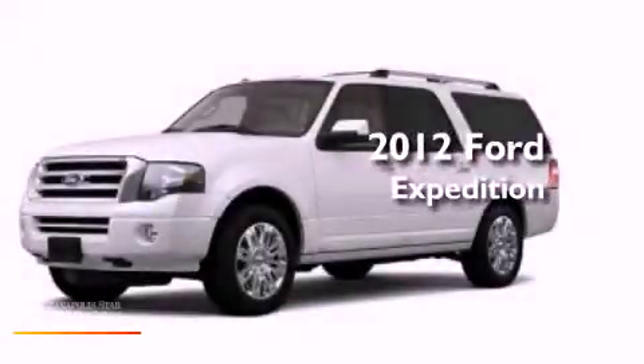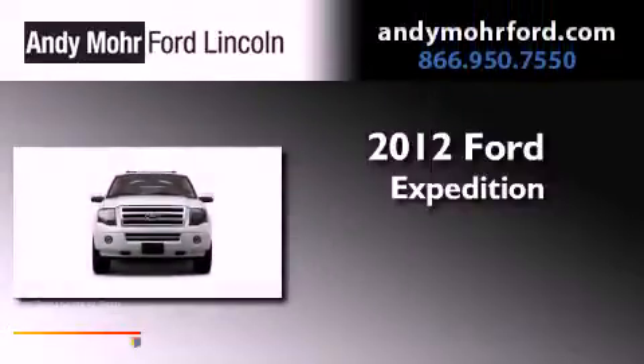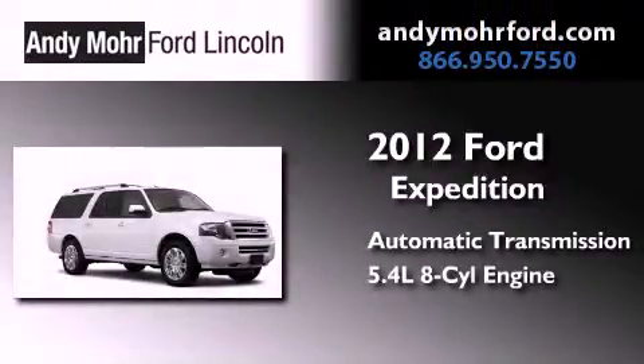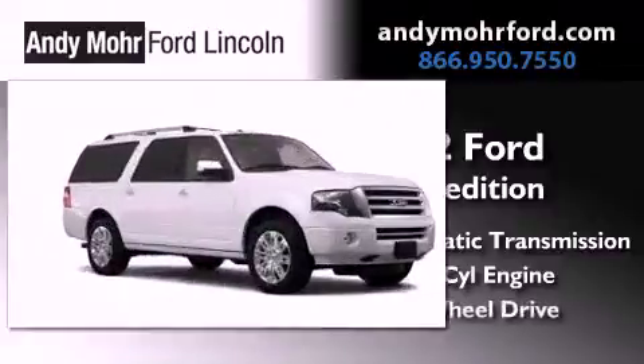This is a brand new 2012 Ford Expedition. This SUV has an automatic transmission, a 5.4 liter V8, and four-wheel drive.